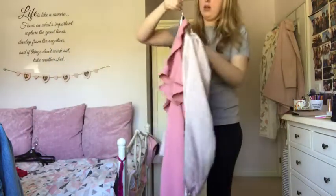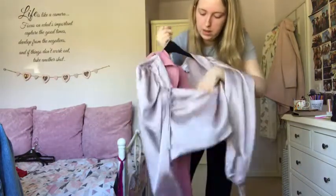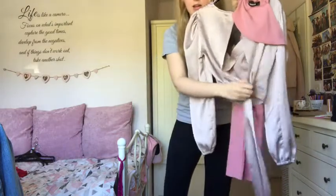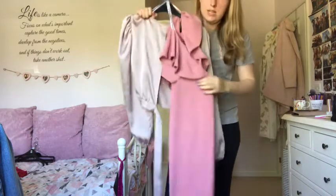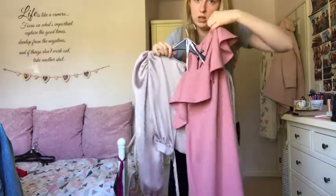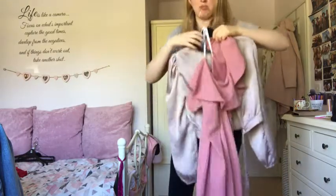Last top - a Topshop top with an open back that I wore to a Halsey concert. You tie it up at the back. Absolutely love it so keeping it. On top of it is a bodycon dress from Miss Kai - I was going to wear it for my 21st but I might wear it to a wedding in August. It's one-shoulder, really pretty on and really comfortable, so keeping both.